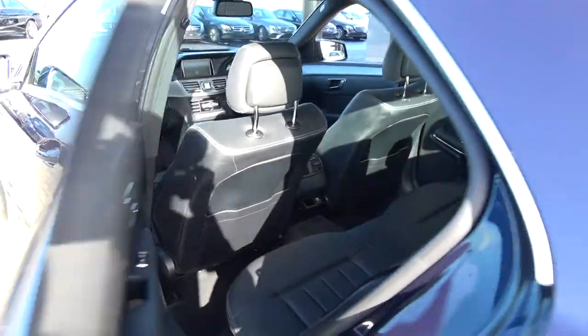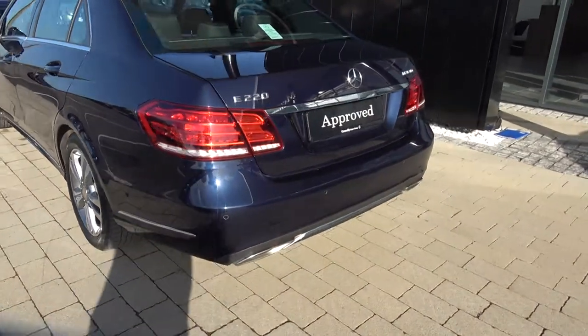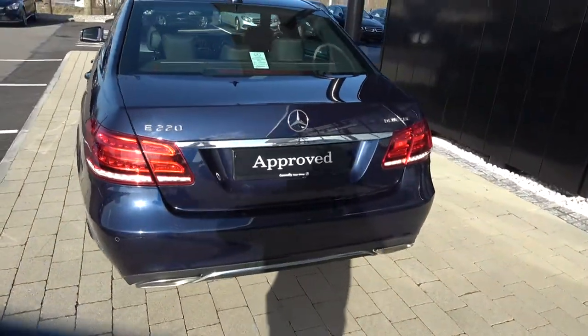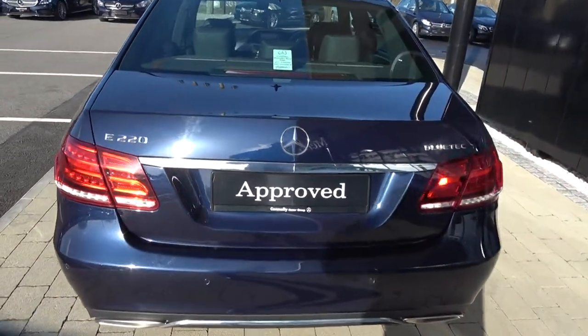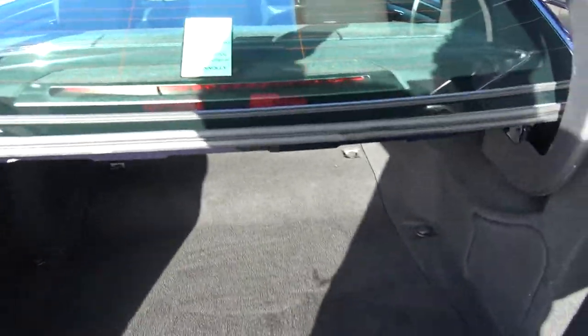Continuing to the exterior on offer to the rear: your tailgate lights, rear parking sensors, chrome tip finish on your exhaust. Just pop the lid open on the boot and you'll see what a fantastic size boot space is on display — absolutely spacious.